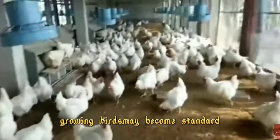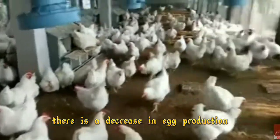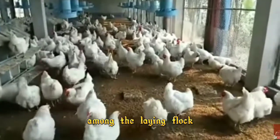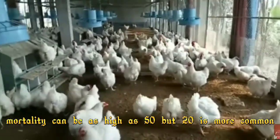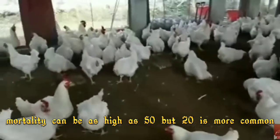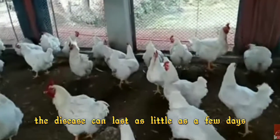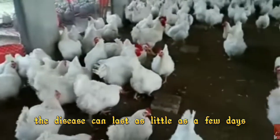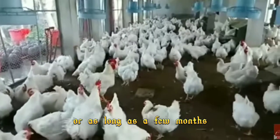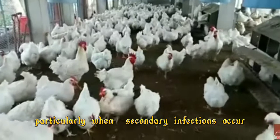Diarrhea among birds may also occur. Growing birds may become stunted. There is a decrease in egg production among the laying flock. Mortality can be as high as 50 percent, but 20 percent is more common. The disease can last as little as a few days or as long as a few months, particularly when secondary infections occur.